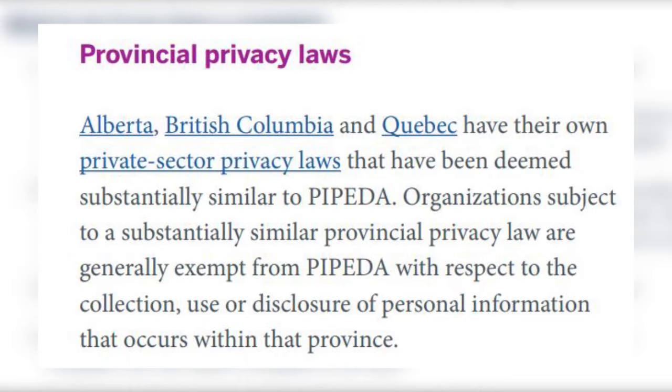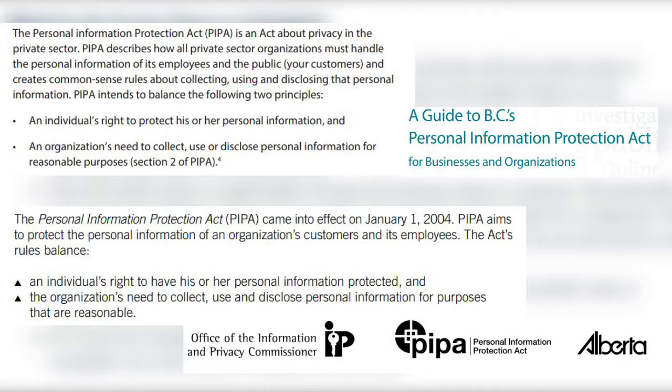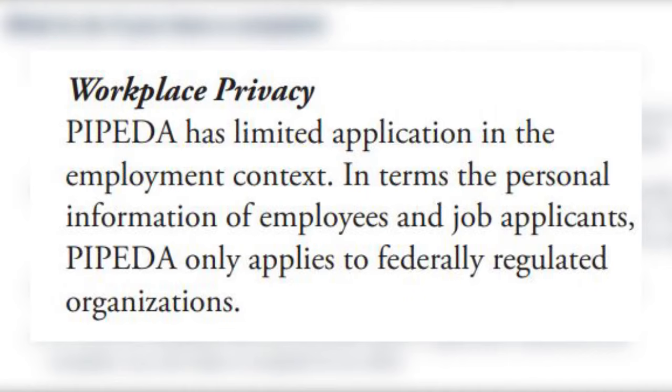PIPEDA is a federal law but doesn't apply to Alberta, British Columbia, or Quebec, because each of those provinces have their own laws related to privacy. The provincial laws in these three provinces are substantially similar to PIPEDA because they're based on the same 10 fair information principles, and so the rights and obligations enshrined in these laws are very similar. But when it specifically comes to employee privacy in the workplace, PIPEDA only applies to federal works, undertakings or businesses like telecommunications, aviation, and banking — meaning this federal privacy law does not deal with employees in the private sector.